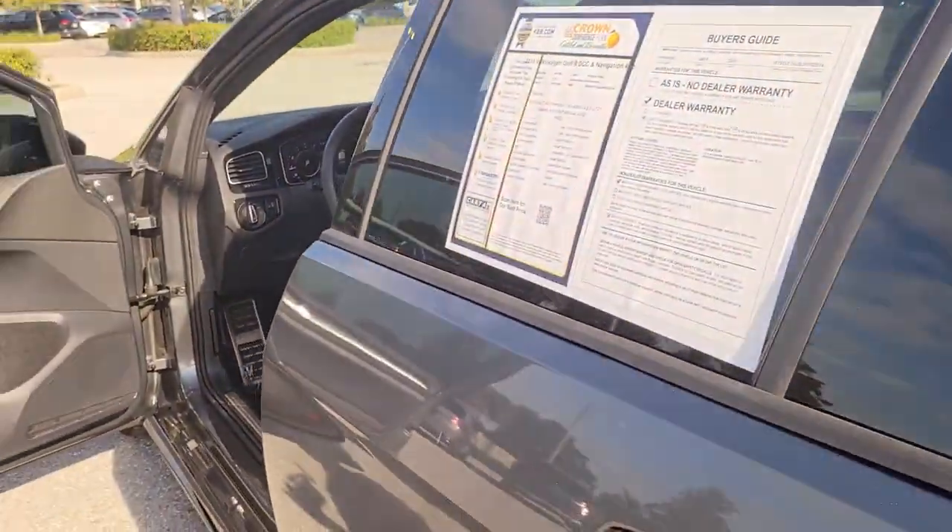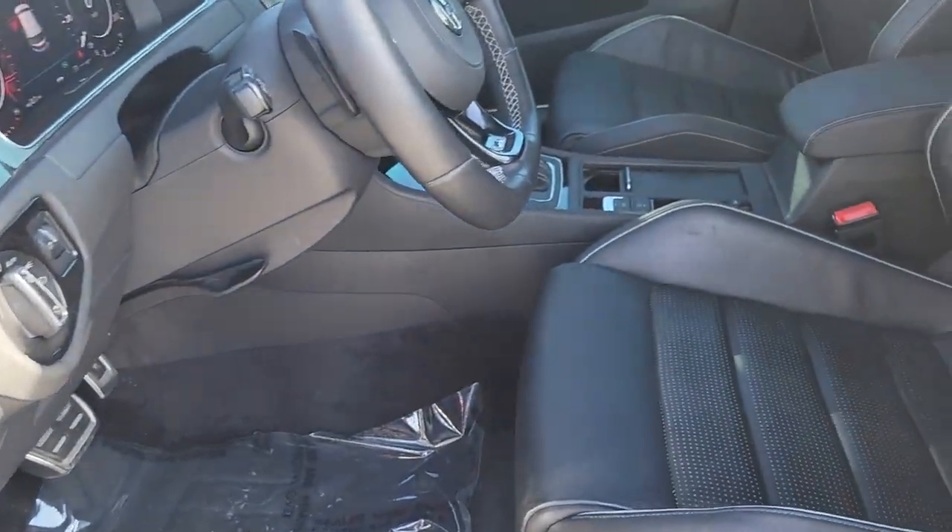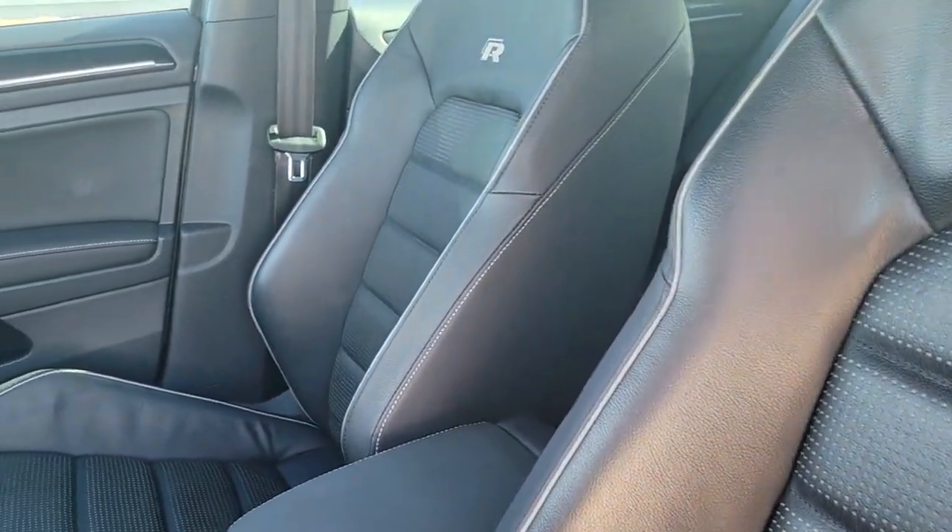Enjoy the drive more than you ever thought possible. Get into this performance-minded Golf R. Come in for a fun and easy road test — our team will make it the best part of your day.